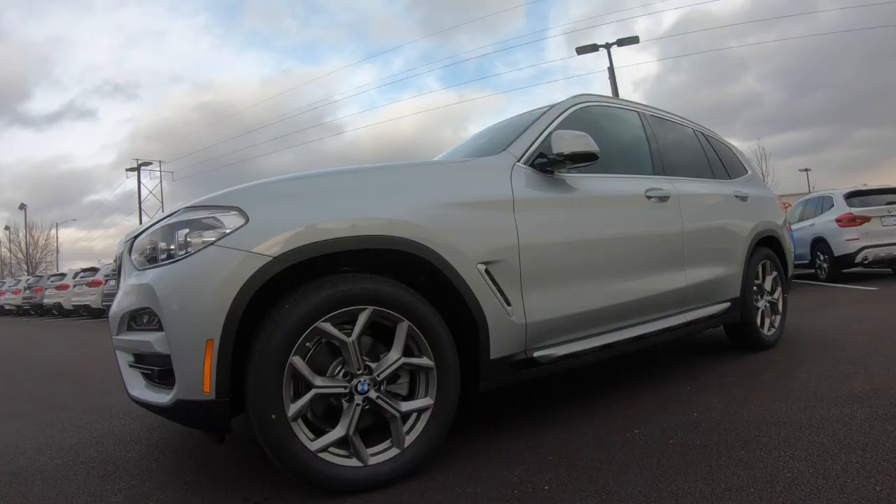Hi, I'm Carlos Holmes, the BMW genius here at Newbold BMW in O'Fallon, Illinois. Today we're going to cover the 2021 BMW X3.